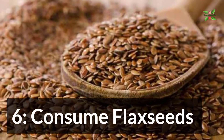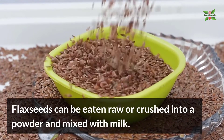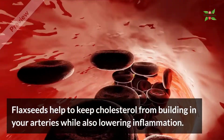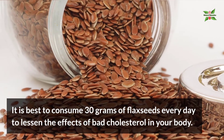6. Consume Flaxseeds. Flaxseeds can be eaten raw or crushed into a powder and mixed with milk. Flaxseeds help to keep cholesterol from building in your arteries while also lowering inflammation. It is best to consume 30 grams of flaxseeds every day to lessen the effects of bad cholesterol in your body.